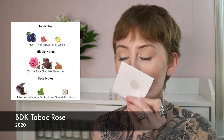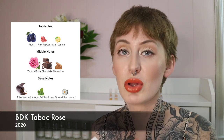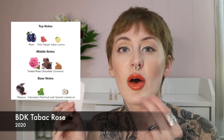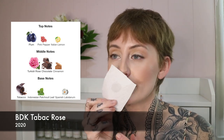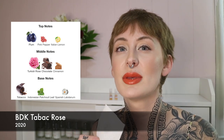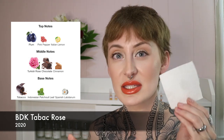Next we have BDK Tabac Rose. This comes off exactly as you'd imagine — a rosy scent with a little bit of pepperiness that gives it spice without being cloying. It's tobacco, and it also has Italian lemon and plum in the beginning which give it a little brightness, sweetness, and a deep berry scent. The rose smells very velvety, very rich without being antique.